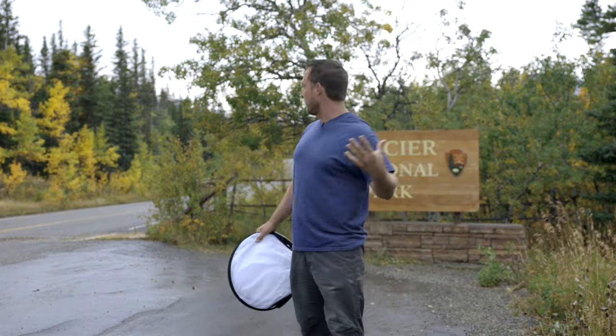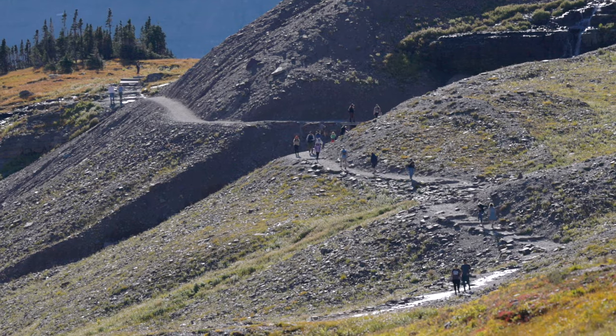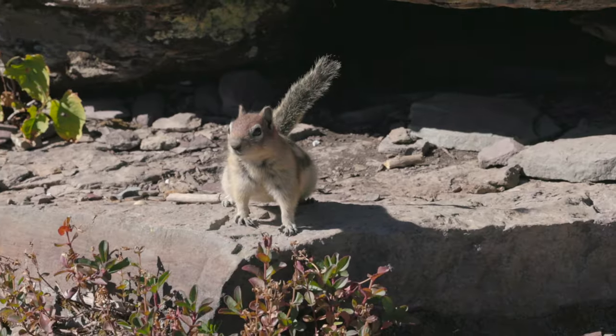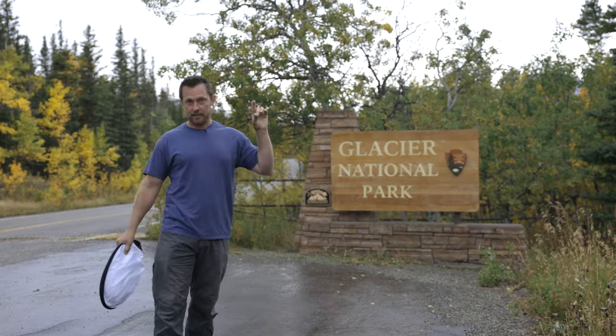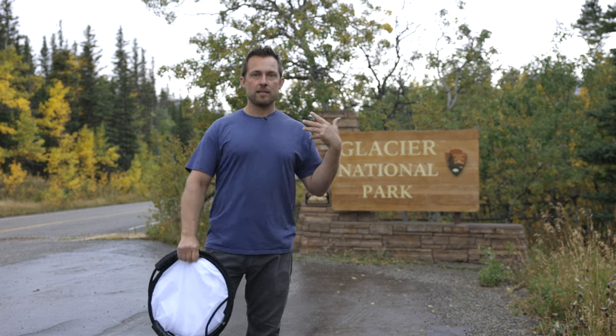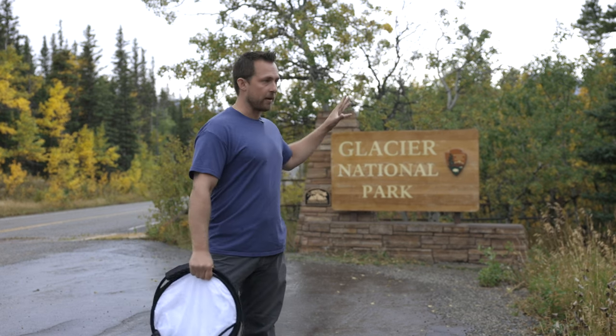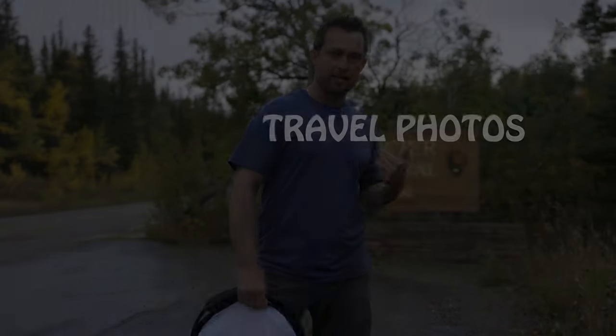What's up guys, if you've been watching my last few videos you probably know that I'm in beautiful Glacier National Park. The weather prediction for today was that it was going to be sunny, and then this storm was going to happen tomorrow. So I waited, I've been taking some pictures, and I wanted to show you how to make travel photos that sell.